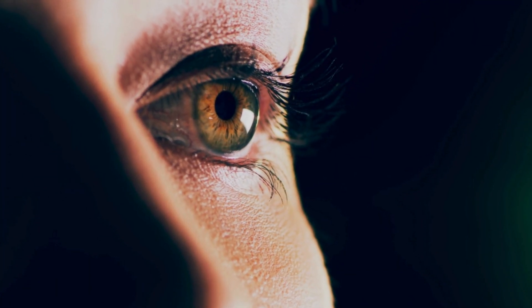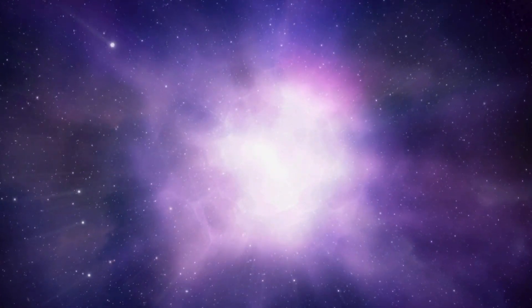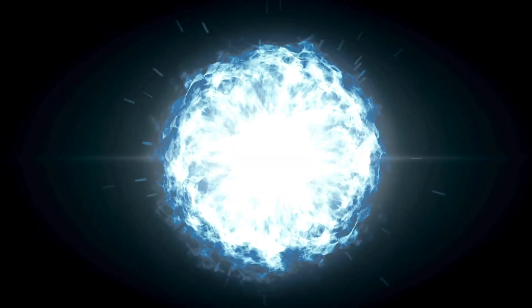This ancient light holds the secrets to how everything we see, and don't see, came to be. This mysterious glow is called the Cosmic Microwave Background, or CMB for short. It's the afterglow of the Big Bang — the moment when time, space, and matter as we know them burst into existence nearly 14 billion years ago.